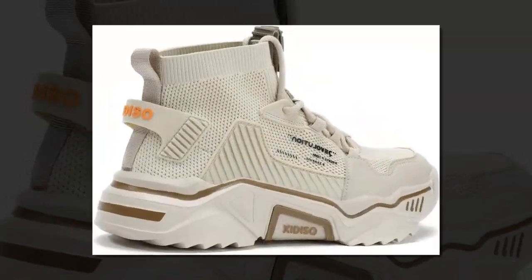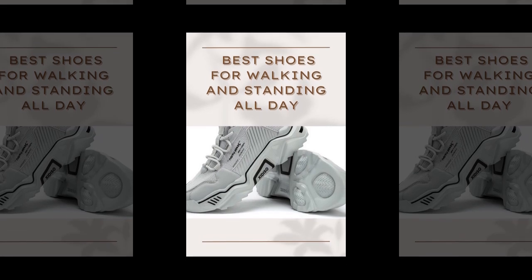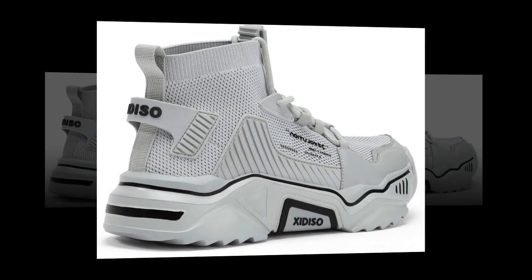Just look at this sleek design — right away you can see Sanax's style in these shoes. They have a modern, sporty look and they come in various colors, perfect for both casual wear and those long work days.